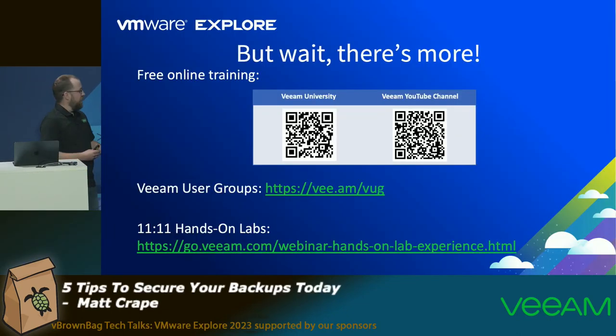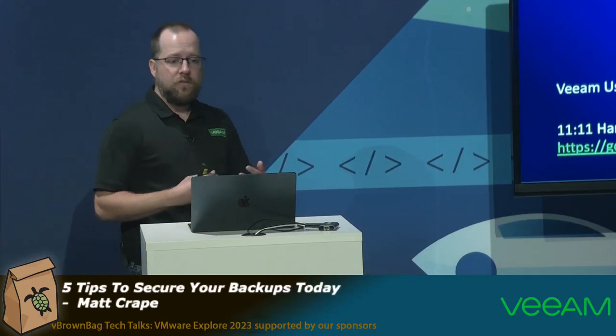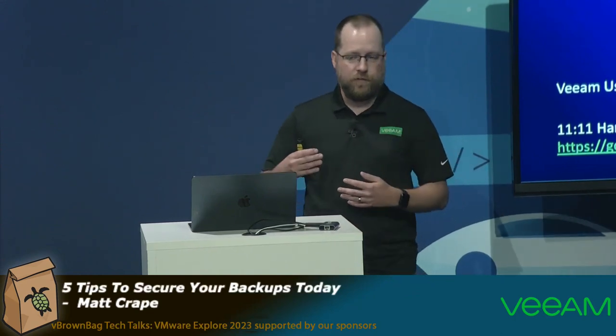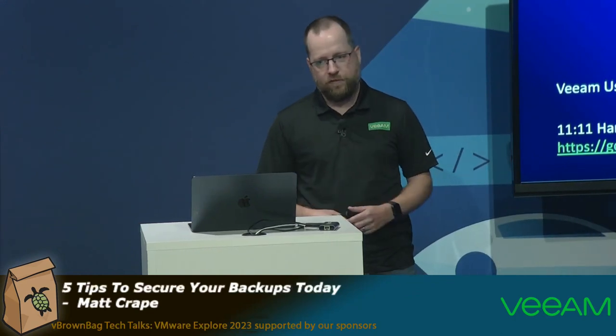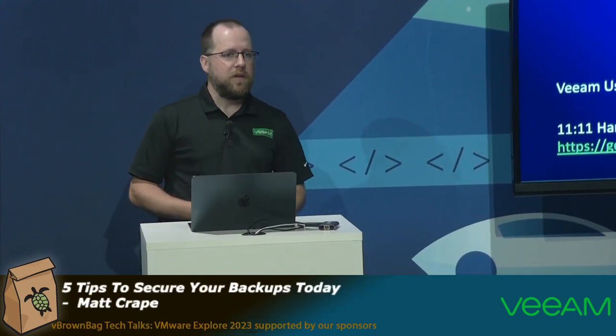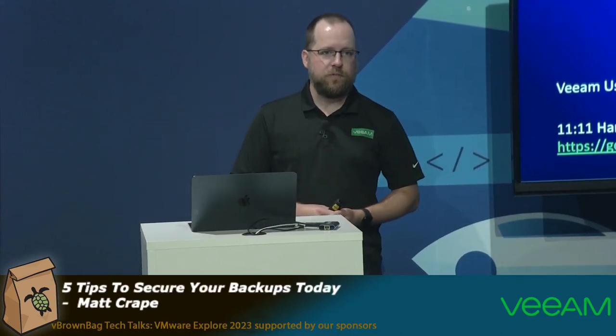Lastly, we've got the 1-2-1-1 hands-on labs, similar to the VMware hands-on labs. It's a live environment where you can spin things up and use scripts to walk through installation, configuration, and job setup. We've also recently launched a new ransomware hands-on lab that takes you through the entire Veeam Data Platform to perform recoveries. That's it for me — if you have any questions I'm happy to take them. You can find me at the Veeam booth, and don't hesitate to reach out. Thank you.